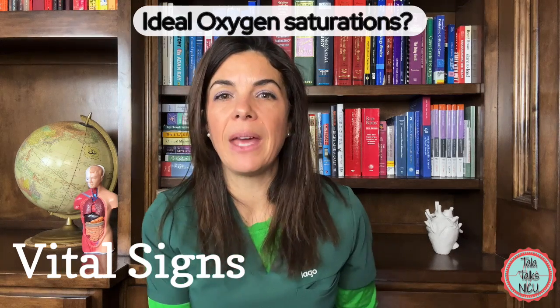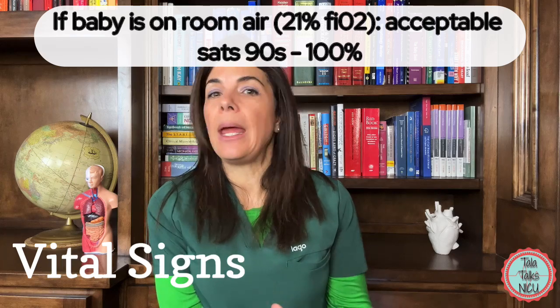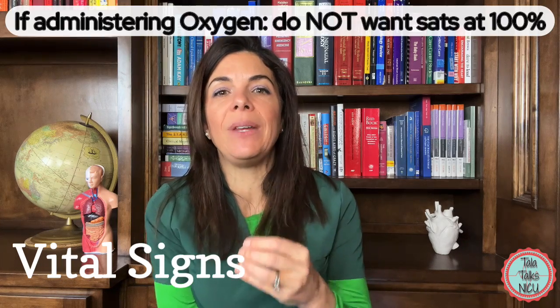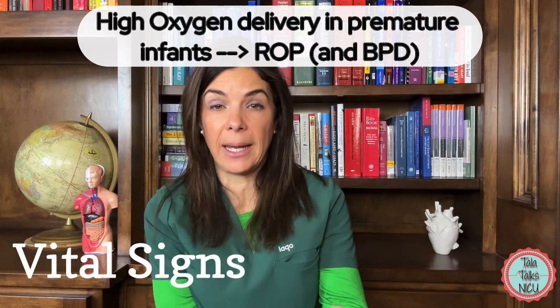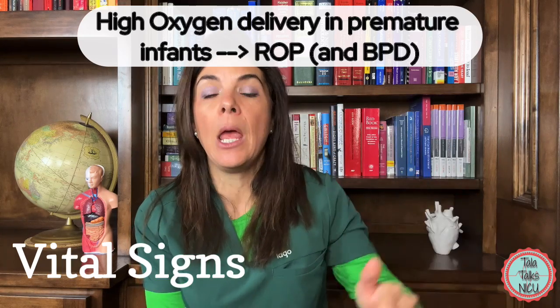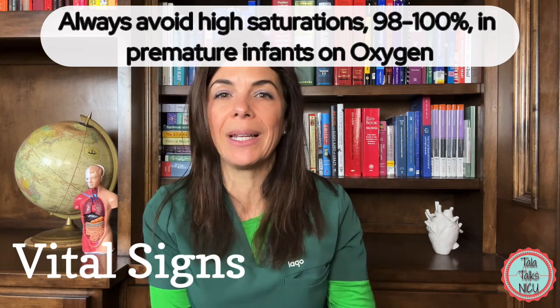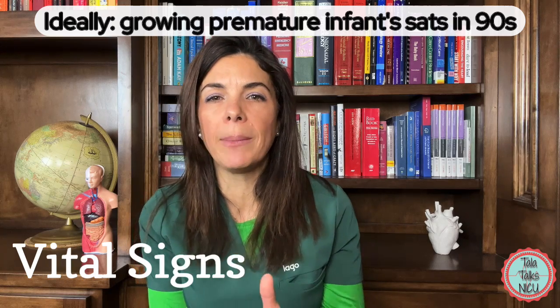What about ideal oxygen saturation — the fifth vital sign? If a baby is on room air, we want sats in the 90s. It's okay to go up to 100%. But if we're actively giving the baby oxygen, we do not want sats at 100%, because constantly high saturations — 99 to 100% — are associated with higher risk of ROP (retinal eye disease) and worse BPD (chronic lung disease). Ideally for a growing baby on supplemental oxygen, we target the low 90s, with alarm limits generally set between 88 and 95%.